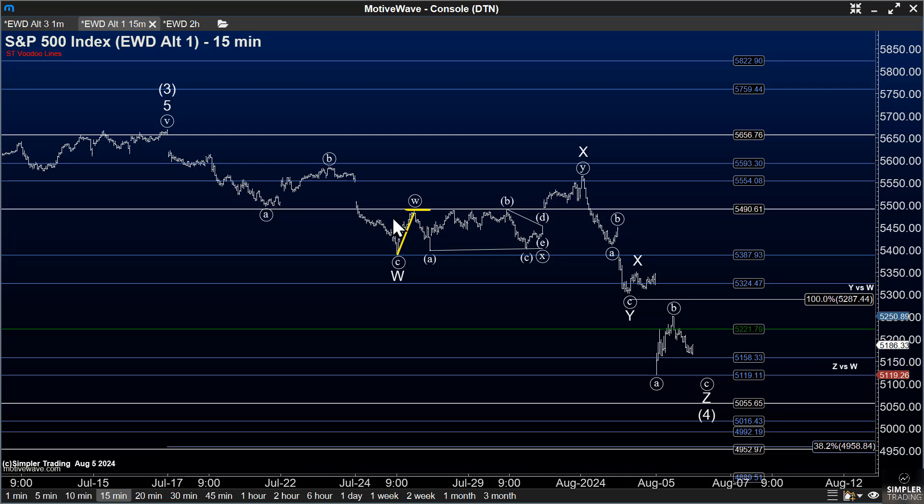That was after we started to bounce from an apparent three-wave corrective decline. Now, that suggested — if the interpretation of that three-wave decline was right — that we would eventually turn back up in the index.